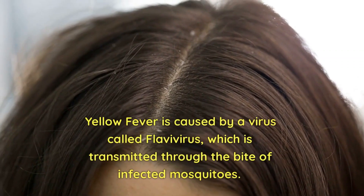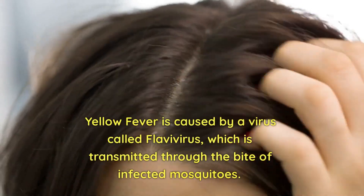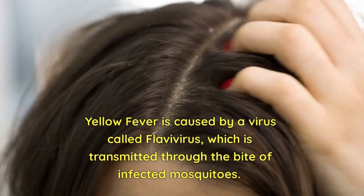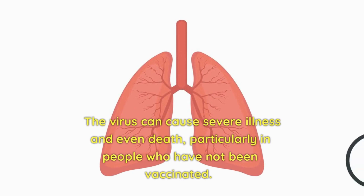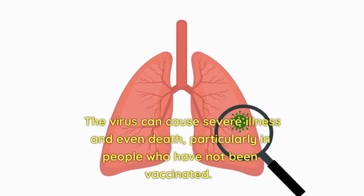Yellow fever is caused by a virus called flavivirus, which is transmitted through the bite of infected mosquitoes. The virus can cause severe illness and even death, particularly in people who have not been vaccinated.